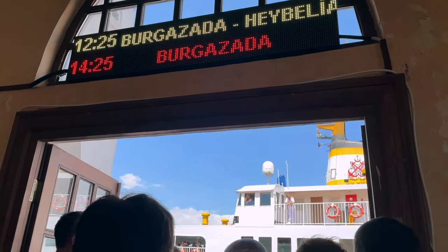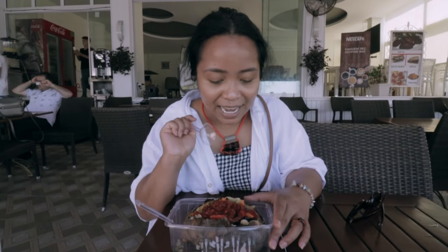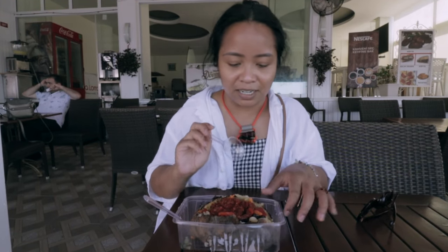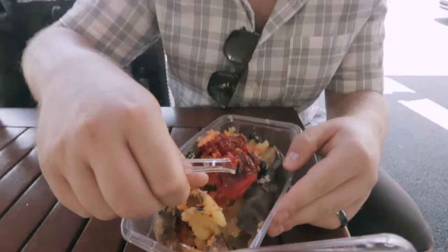We're starving — we had a little snack on the ferry, which was an hour and twenty minutes. This is our first bite here in Princess Island. It's also our first time having a baked potato stuffed with a lot of things, mostly vegetarian. It's called kumpir. First impression: solid. It's big, it's satisfying, definitely filling — if you're by yourself, you'd be pretty full.